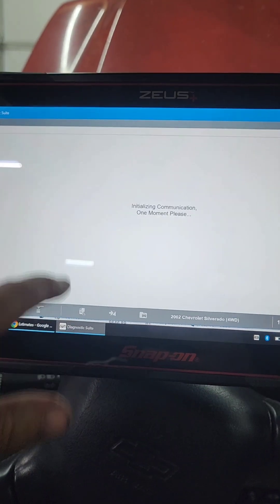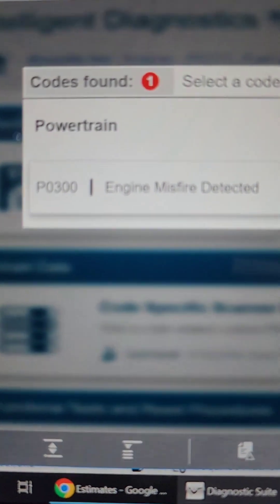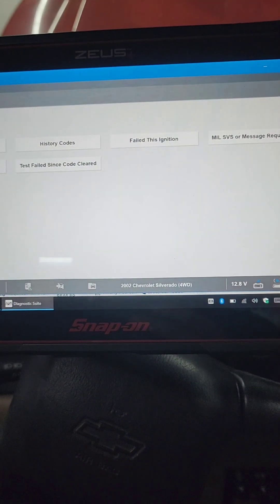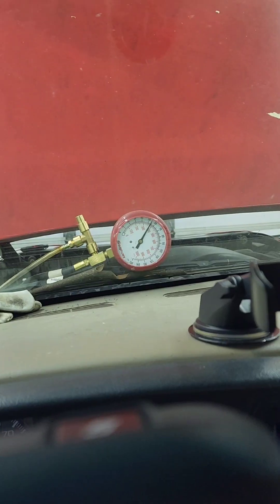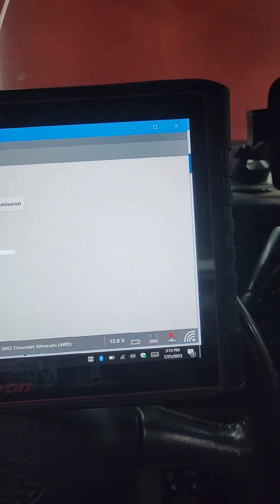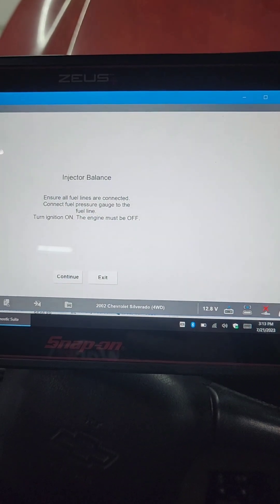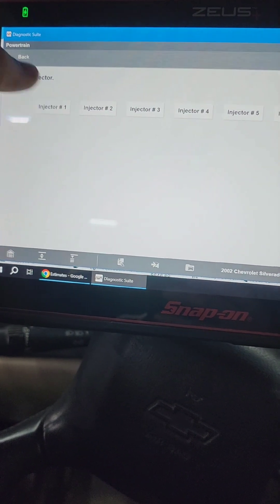We'll check the codes. P0300 — engine misfire. We already know that. No history of codes. We know it's got good fuel pressure. We'll see what kind of quick test we can do here — injector balance. Because I can smell it's fumey, but it doesn't seem excessively rich and I don't smell fuel.